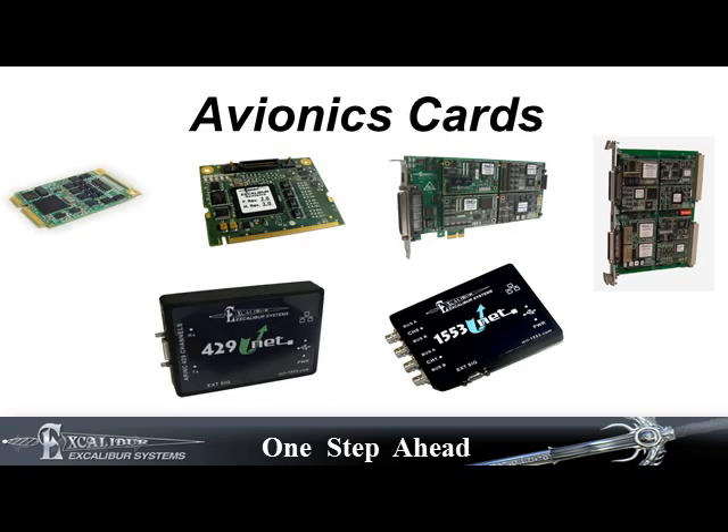Here is a look at some of Excalibur's cards. Platforms range from Mini-PCI-E, PC-104+, PCI, PCI Express, and Compact PCI, as well as VME and VXI cards. Excalibur also have USB and Ethernet interface cards.